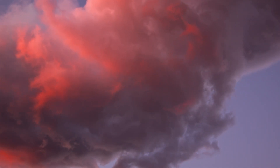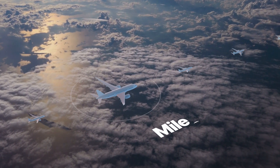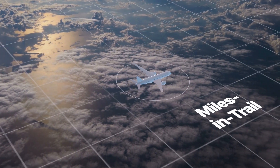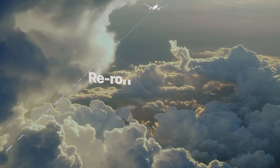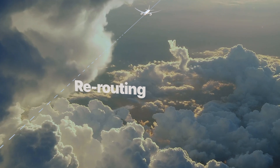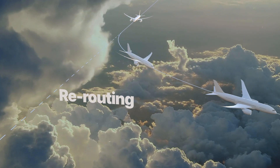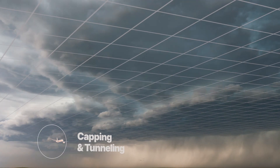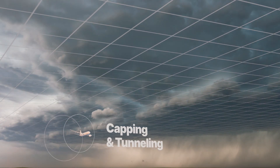When storms approach, air traffic controllers first use miles in trail, separating flights by a set number of miles to proactively manage traffic flow. The next step is to reroute traffic around storms, just like a detour around a roadblock. Or since rain below the clouds rarely affects flights, controllers can cap altitudes for flights.